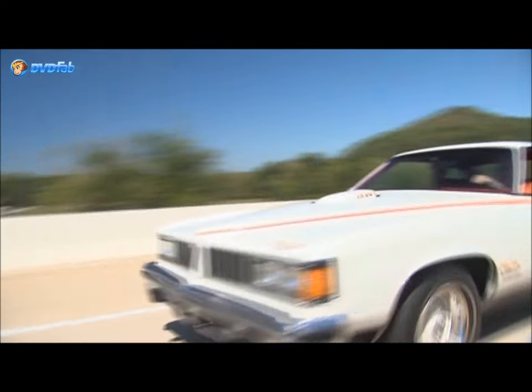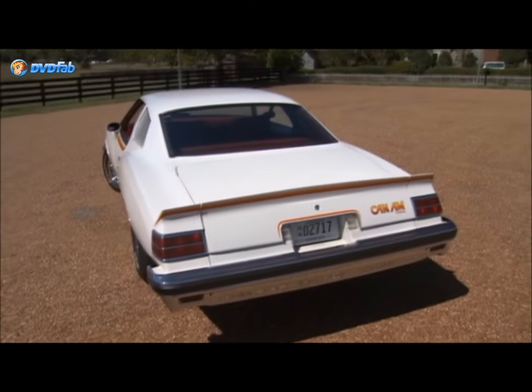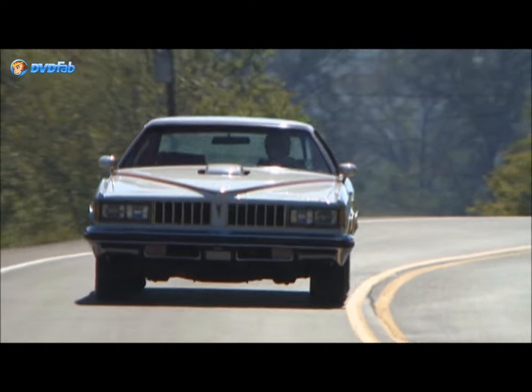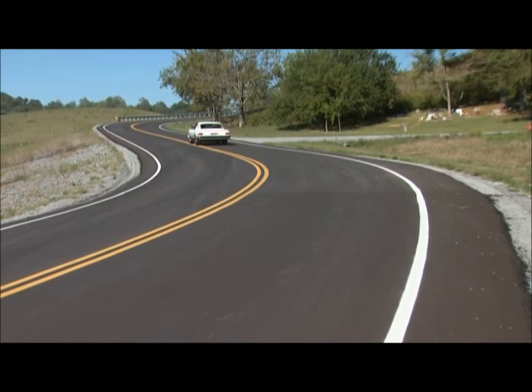The sporty package had a massive 6.6 liter motor — a great starting point for any muscle car — but on the Can-Am, this is where all that muscle came to a grinding halt. The 400 cubic inches were strangled back by EPA regulations, along with rising insurance and fuel costs, to a mere 200 horsepower.